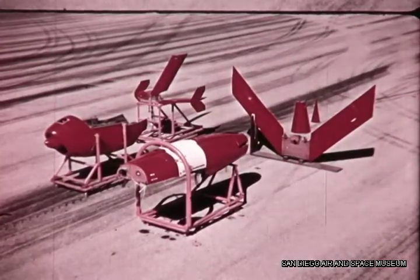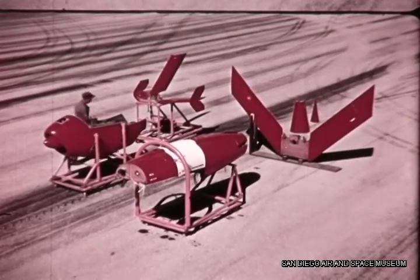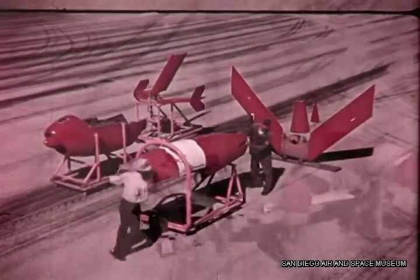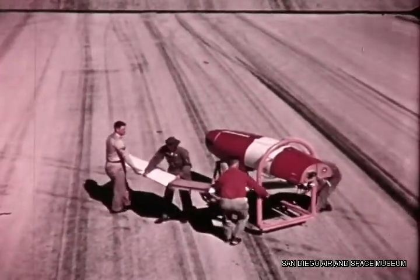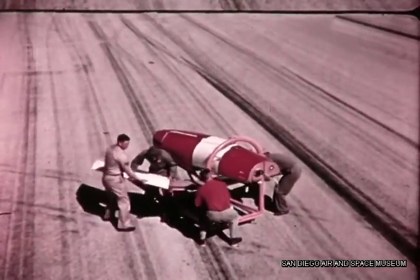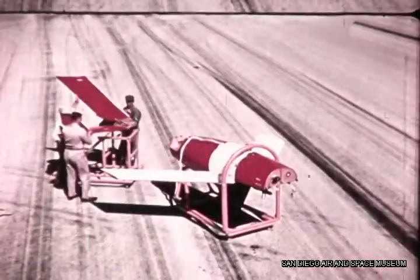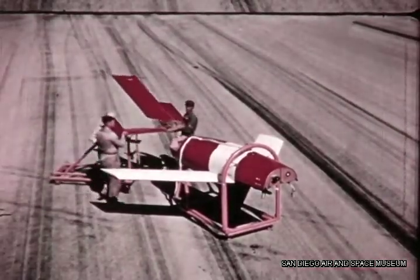The Firebee is composed of five major assemblies: fuselage, wing, empennage, engine nacelle, and parachute cone. Four of the five components are fitted to each other by means of conical fittings and self-aligning bolts. The drone missile can be assembled by two or three men in less than one hour.